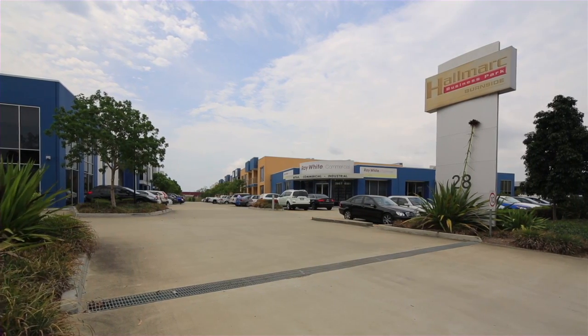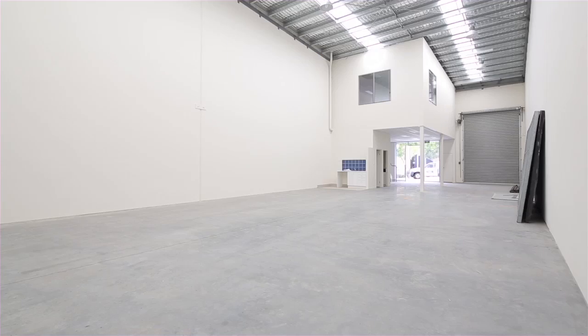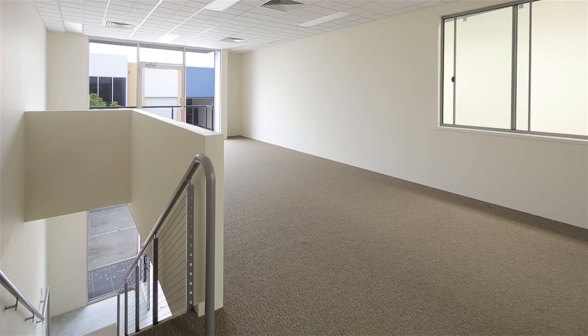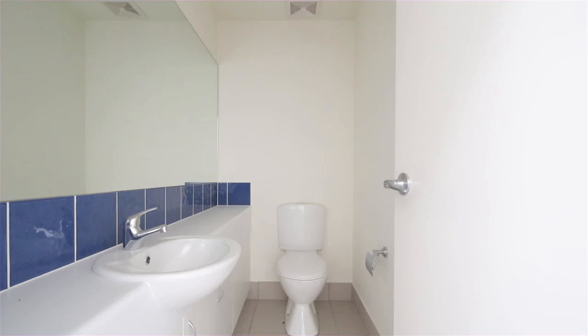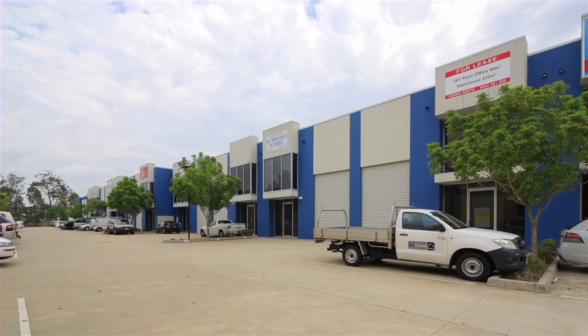The developer of Hallmark Business Park is clearing their last unit. With a ground floor area of 232.44 square metres and a mezzanine office of 44.90 square metres, this brand new office factory warehouse also includes quality office accommodation with ducted air conditioning, commercial grade carpet and kitchen amenities, four allocated carparks and great access to the M1.